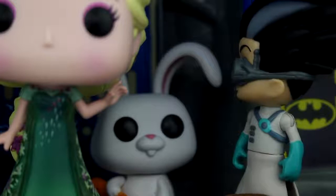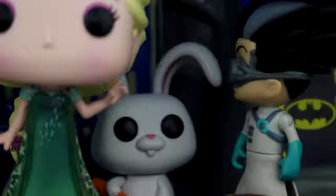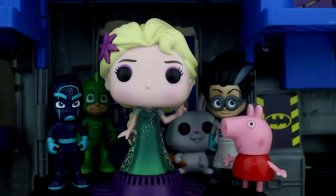Hey Snowball, did you see how scared Peppa Pig was? Let's give her something to really be afraid of.